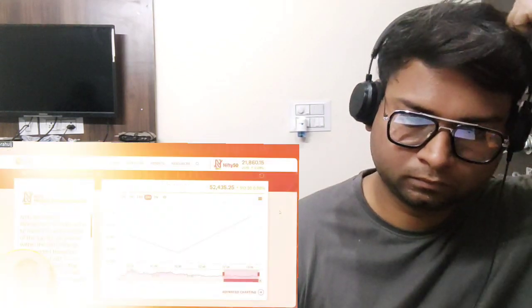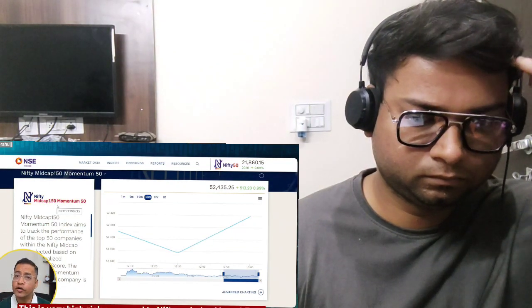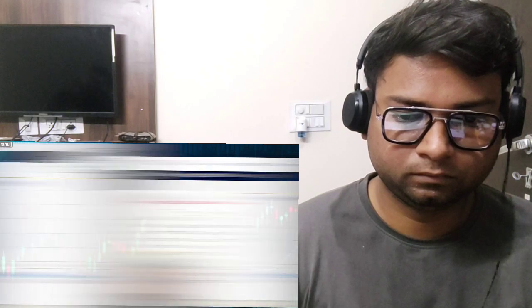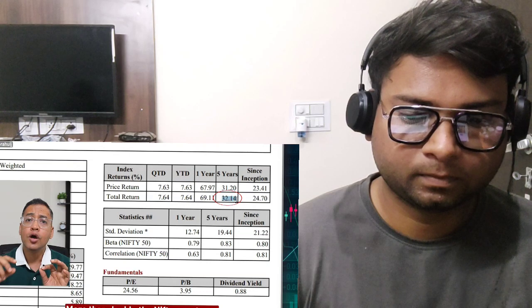There are more than 40 types of index mutual funds you can consider based on your risk appetite. If you want to take even higher risk, one option is the Nifty Midcap 150 Momentum 50 index fund — very high risk compared to Nifty 50, but it generates far better returns. Looking at its fact sheet, over the last five years it has generated 32% returns, more than double that of Nifty 50. Higher risk, but worth considering for those comfortable with it.